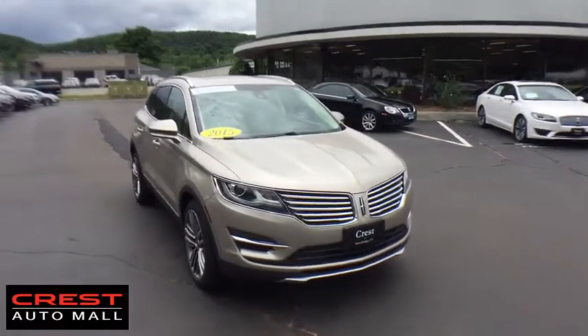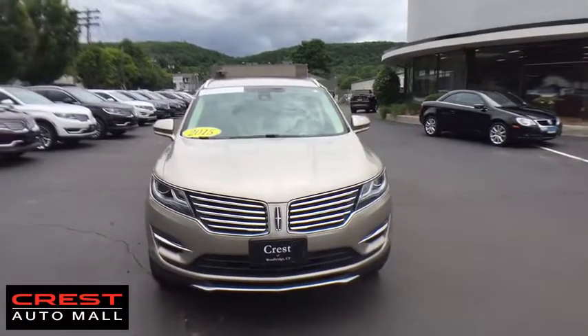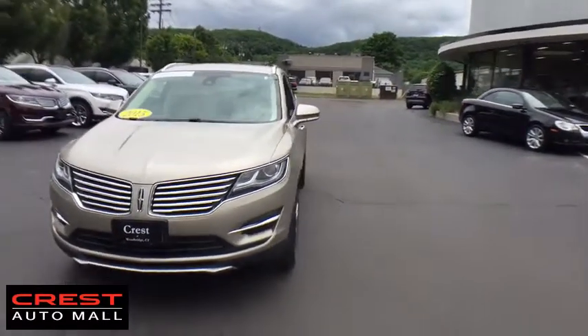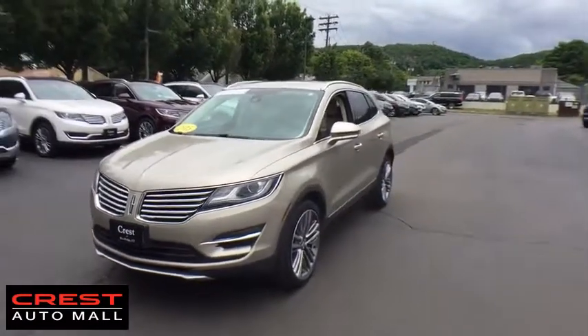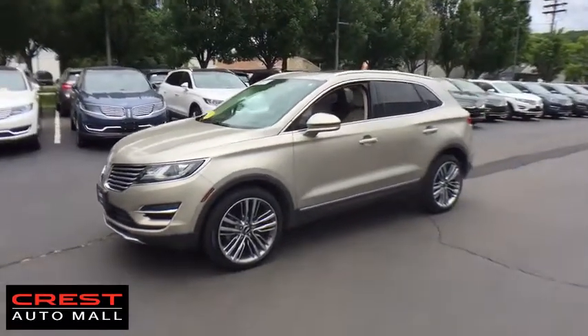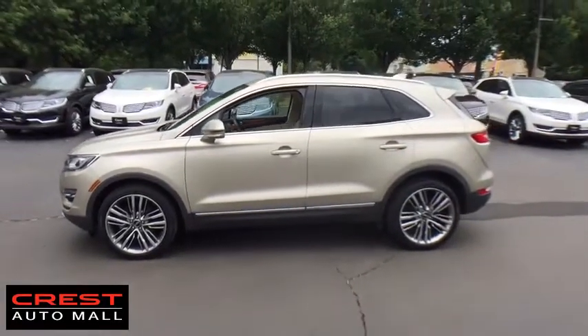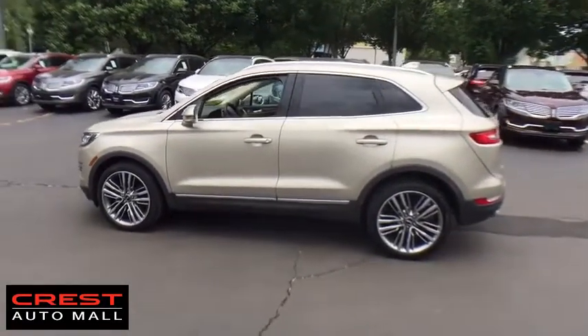The 2015 Lincoln MKC. The Lincoln MKC is a stylish and nimble handling luxury crossover vehicle. With a long list of standard features, the MKC is sure to please. The exterior and interior offer a contemporary look that is sure to turn some heads. This vehicle has less than 15,000 miles.